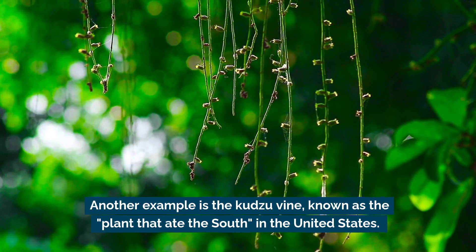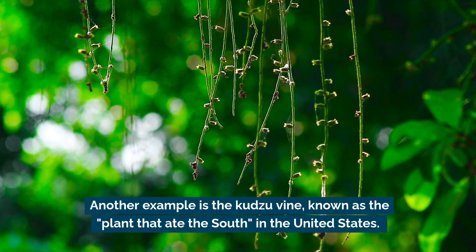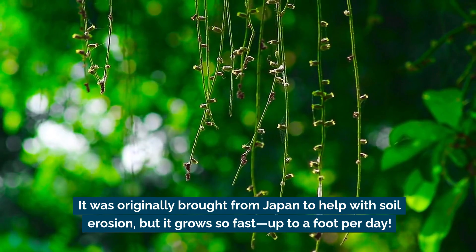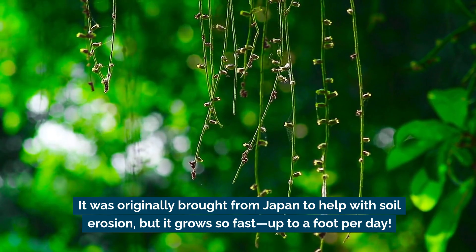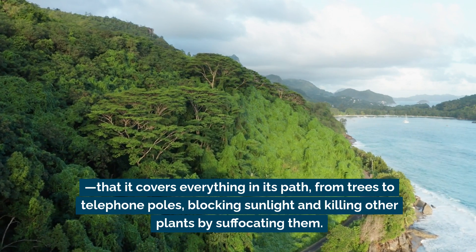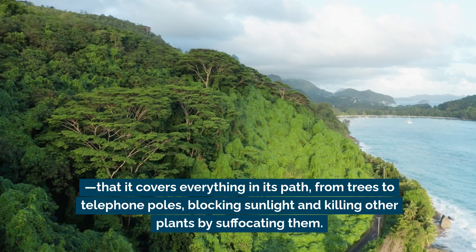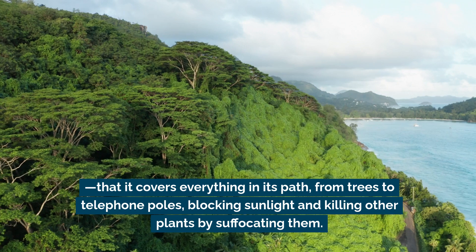Another example is the kudzu vine, known as the plant that ate the south in the United States. It was originally brought from Japan to help with soil erosion, but it grows so fast — up to a foot per day — that it covers everything in its path, from trees to telephone poles, blocking sunlight and killing other plants by suffocating them.